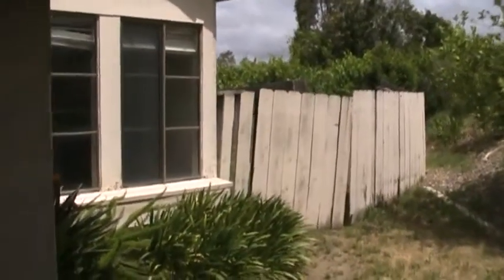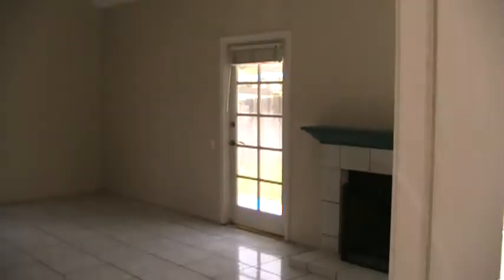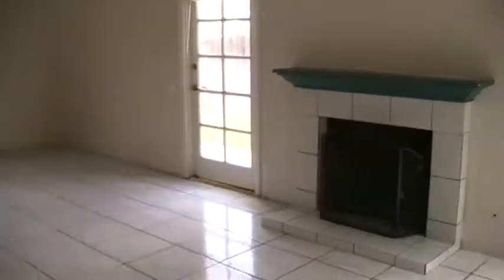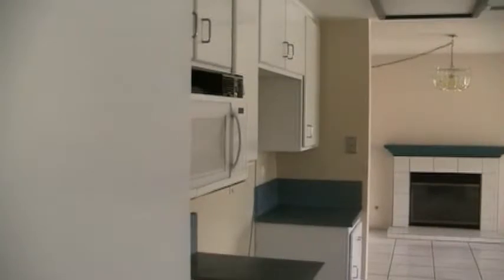The side gate needs a lot of cosmetic repairs. Inside the entry, the dining area, and the kitchen are missing appliances and cover plates.